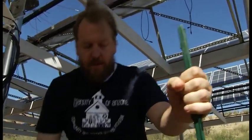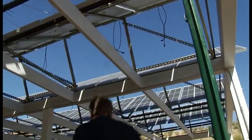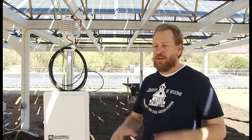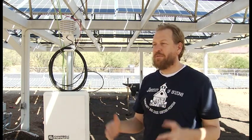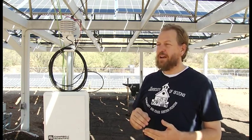Greg Barron-Gafford is looking at a new way to do agriculture in the future. He found that large-scale solar arrays were creating a heat island effect — a warmer microenvironment around them. He thought: how can we solve that? These solar panels don't do as well when they get hot, so if we can cool them down they'll be more efficient.